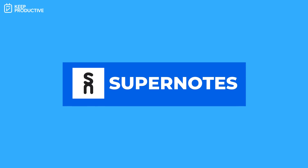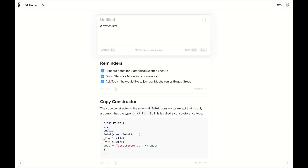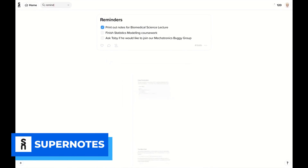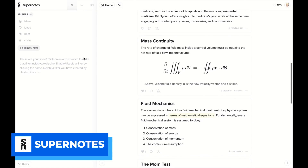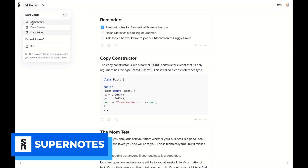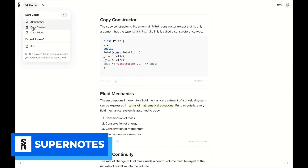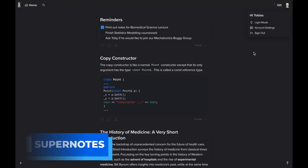Number three is Supernotes, and this is great for taking notes in card-like formats. What I really like about Supernotes is it's well designed — you can organize stuff in notebook-style structures, and if you want to, you can go to a graph view and see how all your notes are related together. The application is also growing really fast and is definitely adding lots of new features as time goes on.